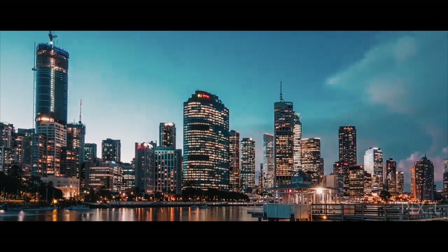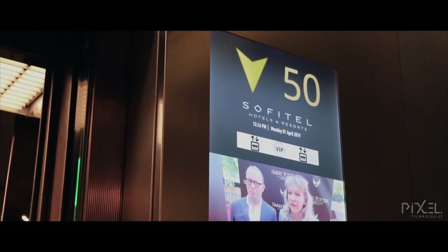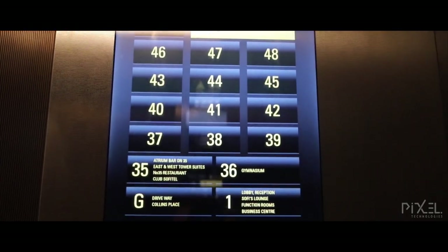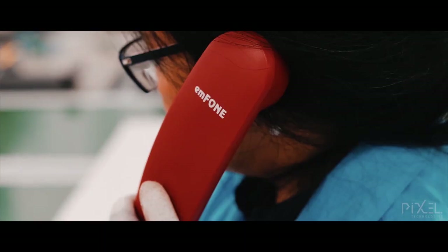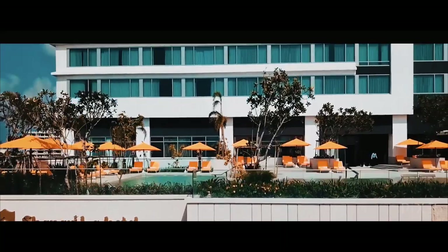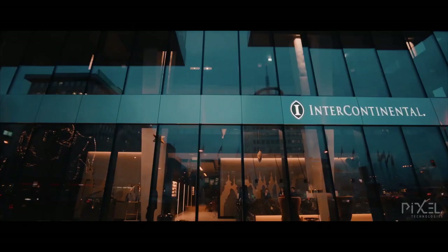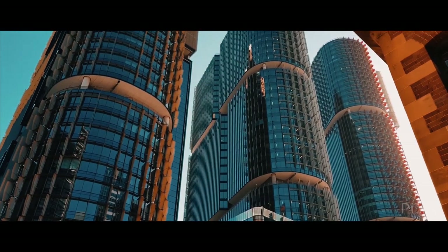Pixel Technologies are relied on in thousands of buildings across the globe. From premier entertainment destinations through to the most luxurious cruise liners in the world, our solutions help millions of people as they move through their environment every day. With offices and distributors worldwide, we are here ready to assist.